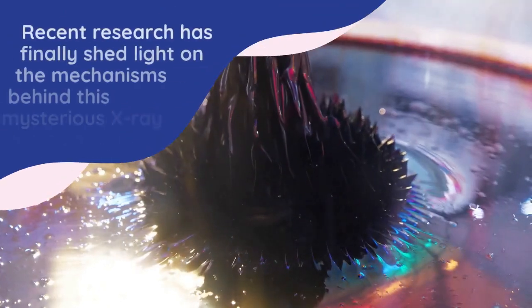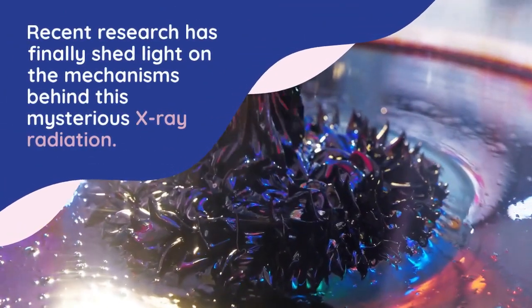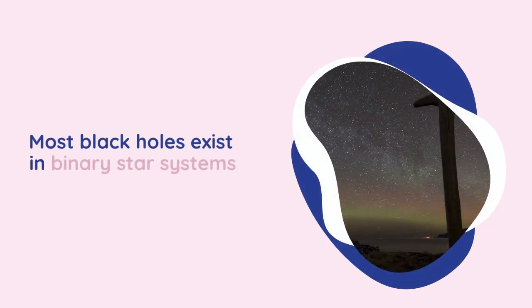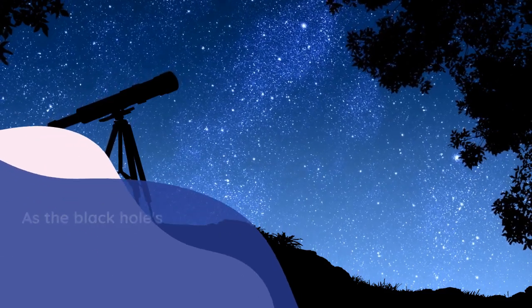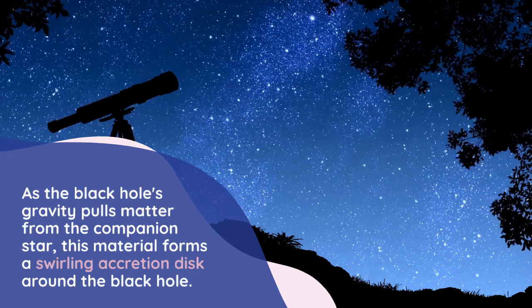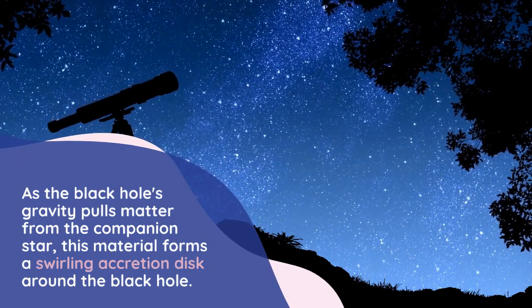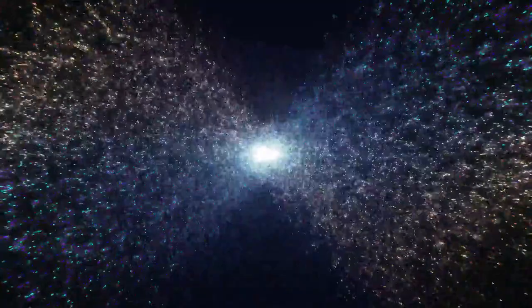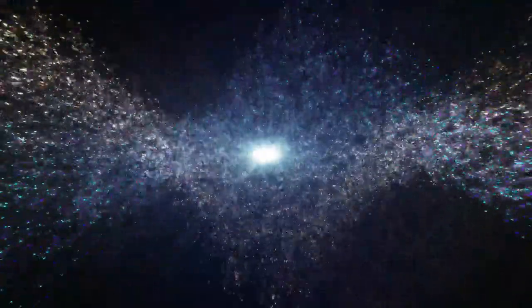Recent research has finally shed light on the mechanisms behind this mysterious X-ray radiation. Most black holes exist in binary star systems, where they are paired with a companion star. As the black hole's gravity pulls matter from the companion star, this material forms a swirling accretion disk around the black hole. These disks are bright sources of X-rays, providing a unique opportunity to study black holes indirectly.